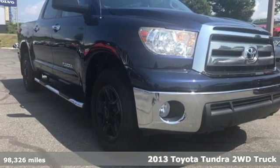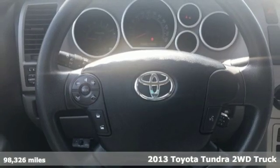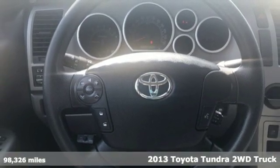Here's a 2013 Toyota Tundra two-wheel drive. When you're looking for comfort, convenience, and quality, you think Toyota.